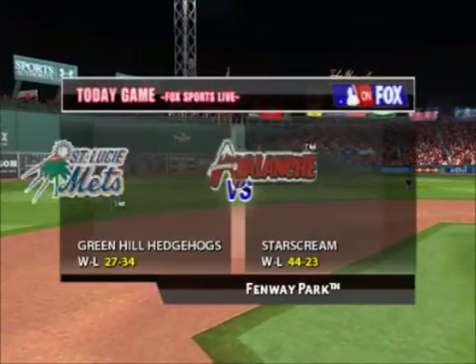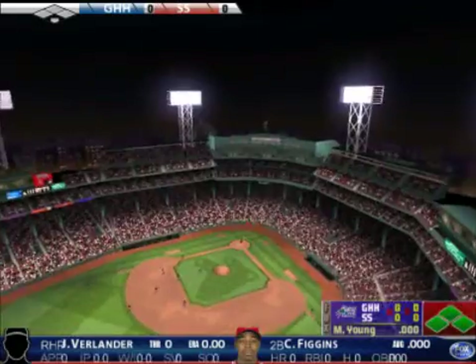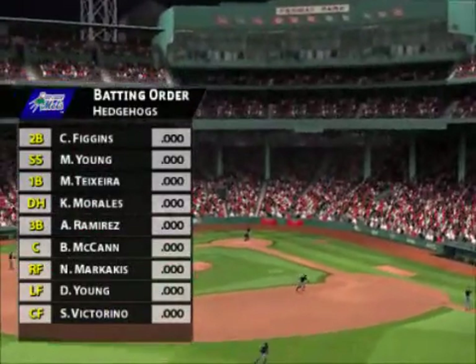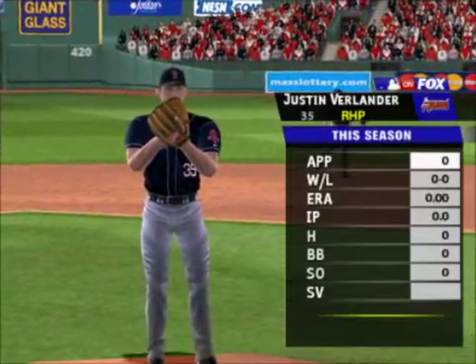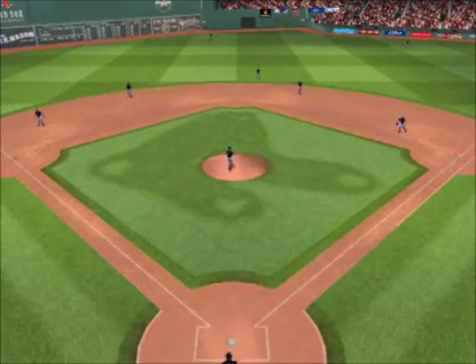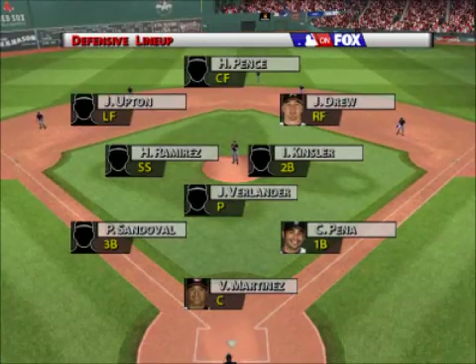Welcome to Fenway Park. Hi again everybody, I'm Gwen Kuyper. Welcome to tonight's game. With me as always, former 20-game winner Mike Kruko. Thanks, Kuyper. Looks like another great night for baseball. Welcome to this exhibition game between the St. Lucie Mets and the Salem Avalanche.